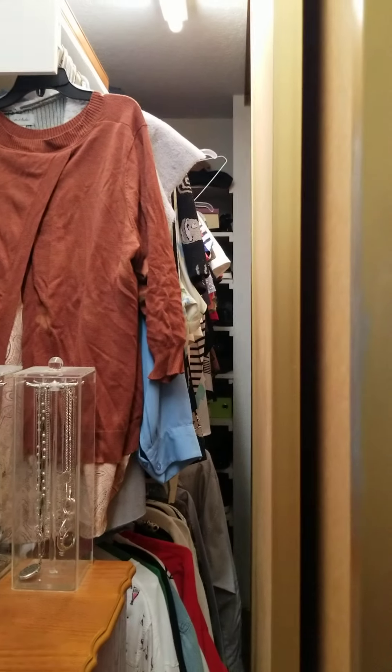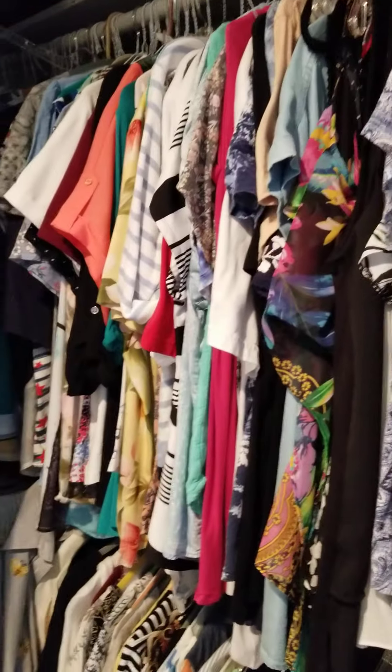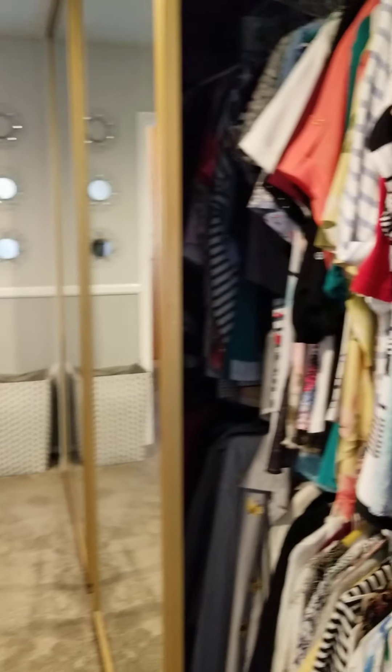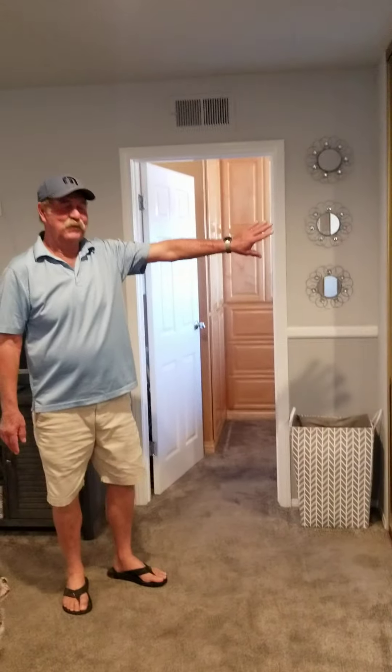A little bit of illumination — you can see. Tons of storage back here on this side. I have a feeling some couples will be fighting to figure out who's going to get all of this closet space. Well, I get three quarters of it. I'm going to get three quarters of it — this left side is mine.